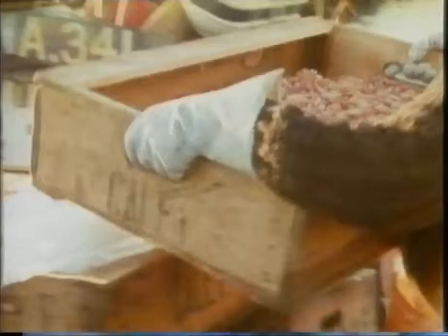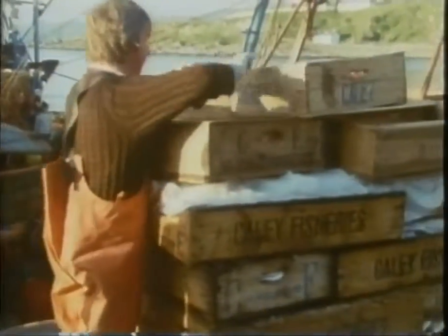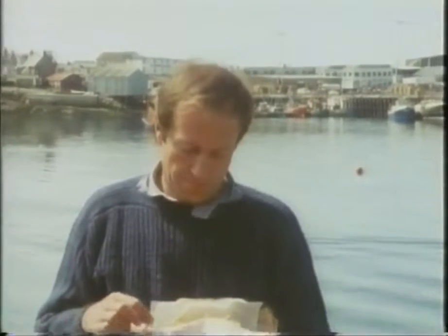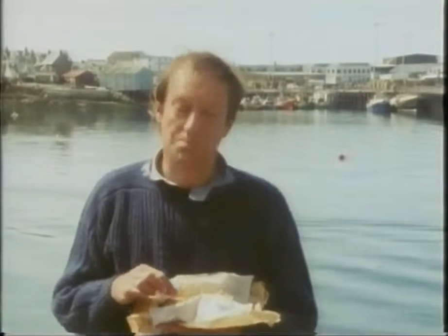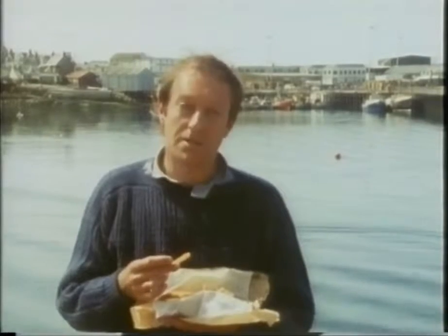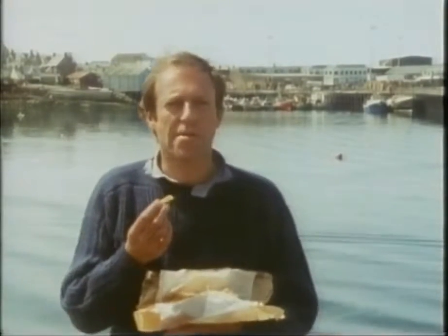Now there is an unspoken fear in Mallaig that the crayfish may, one day, go the same way as the herring did. Of course here they don't eat crayfish — they eat fish and chips. And if I were to tell you that these chips have probably come a thousand miles from the south of Spain, would you believe me? It is Spanish first-crop potatoes — makes you think, doesn't it?